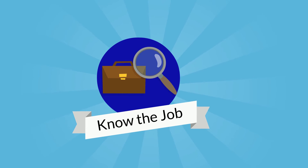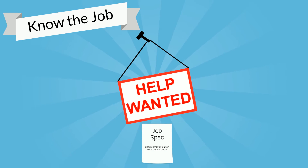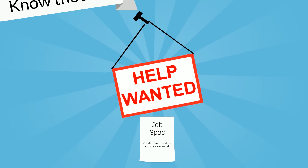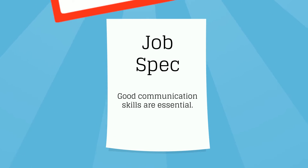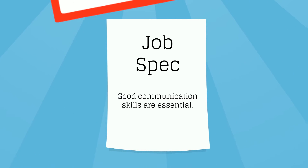Number 1: Know the job you're recruiting for. The first step on the road to making your recruitment process more accessible is to look at the job specification you are using to advertise the position. Ambiguous or misleading language can lead people to self-select out of applying for a role. For example, saying that candidates need good communication skills is going to raise red flags for people who are dyslexic, autistic, deaf or hard of hearing.